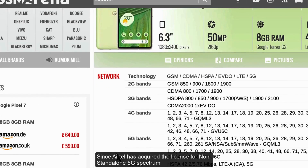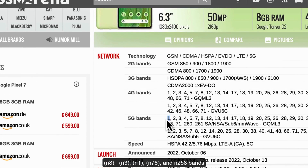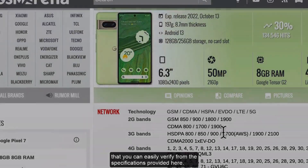Since Airtel has acquired the license for non-standalone 5G spectrum under N9, N3, N1, N78, and N258 bands, your smartphone needs to have one of these bands to be compatible with their network. You can easily verify that from the specifications provided on GSM Arena.